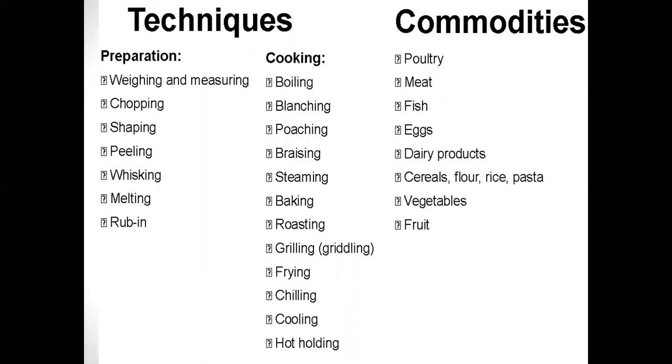The more techniques and commodities students can demonstrate in their exam, the higher the grades they will achieve. If they can show lots of techniques within preparation, cooking, and using different commodities, they will reach merit and distinction levels. This is why we try to practise as many different recipes throughout Year 10 as we can.